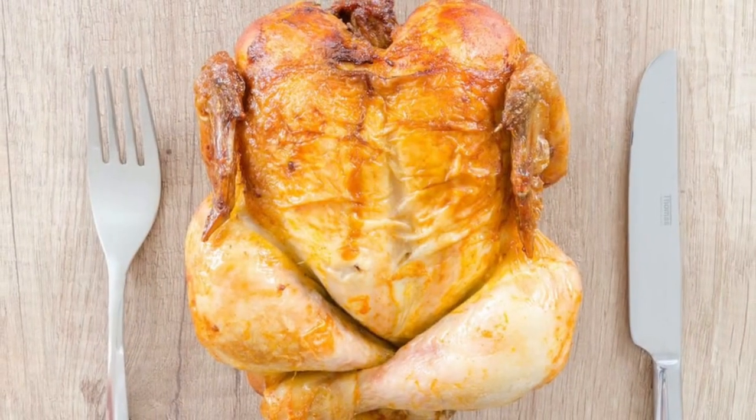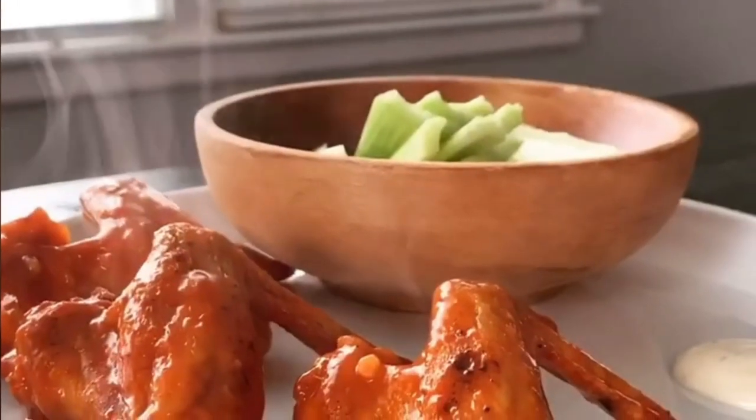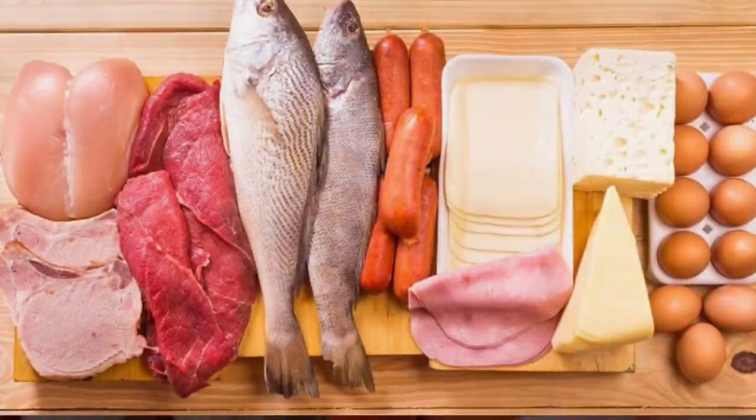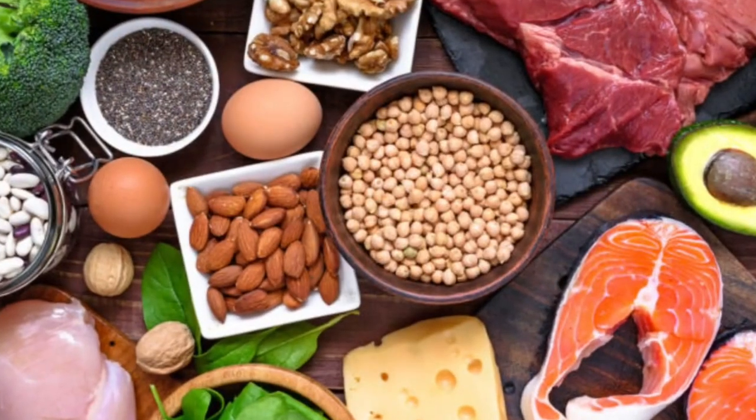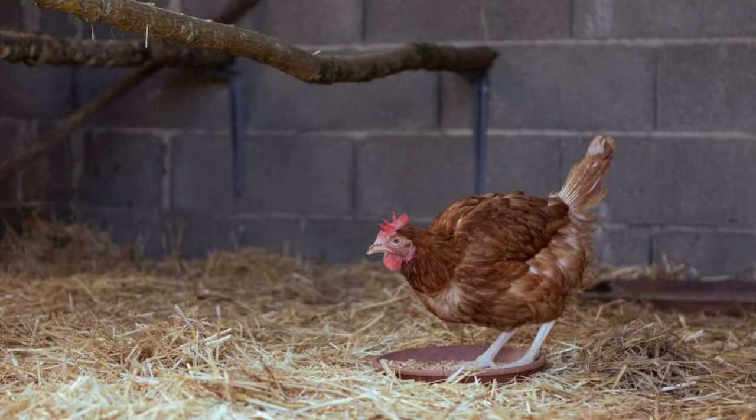13. Skinless Chicken or Turkey. Skinless chicken or turkey breast is a lean source of protein that is lower in phosphorus compared to other animal proteins. High-quality protein is essential for tissue repair and overall health, and opting for skinless poultry helps reduce the intake of saturated fats.